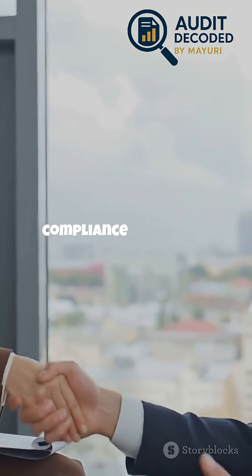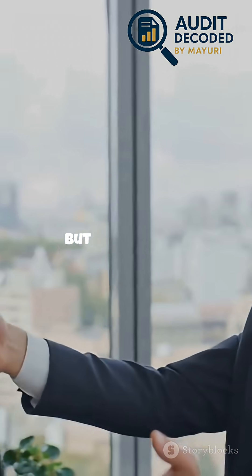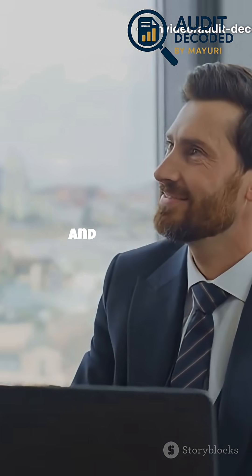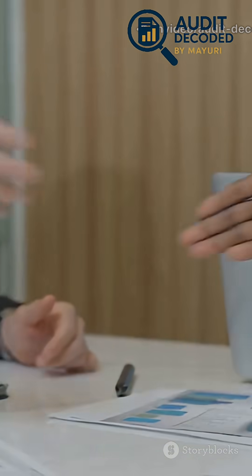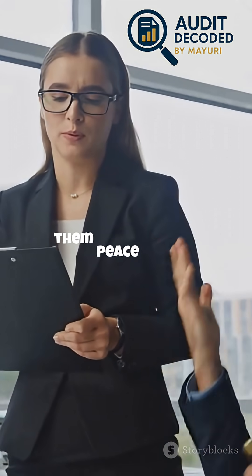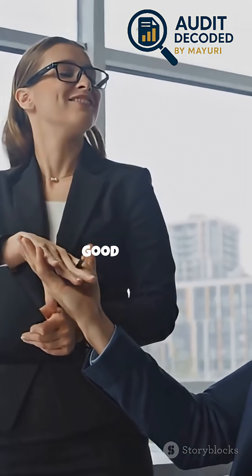Achieving SOC2 compliance takes time and teamwork, but the payoff is huge: reduced risk, regulatory peace of mind, and a powerful competitive edge. Clients demand transparency and accountability, and a SOC2 report gives them peace of mind that their data is in good hands.